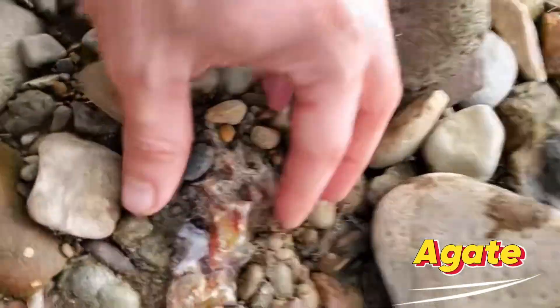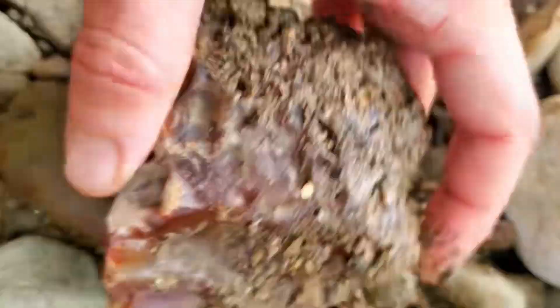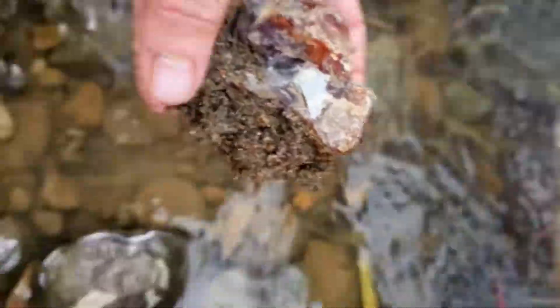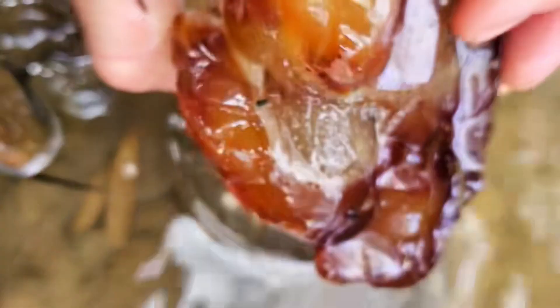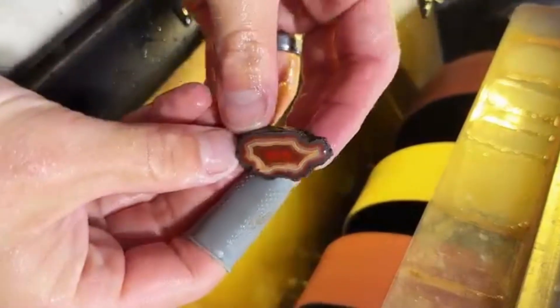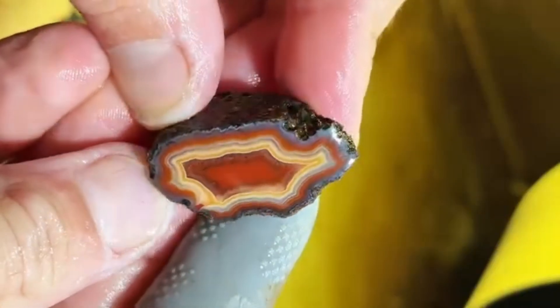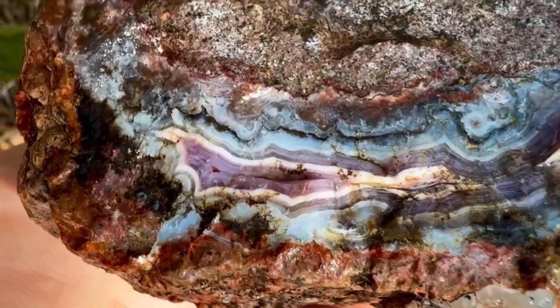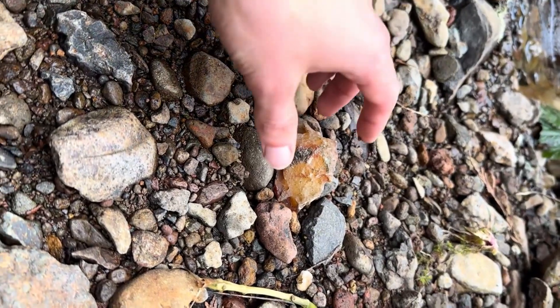Eight: Agate hidden inside ordinary pebbles. Gray or brown pebbles often hide fiery banded interiors — red, yellow, orange, or deep blue patterns that form over thousands of years, making each agate unique. Collectors prize agates for their intricate patterns; polished slices are used in jewelry and decorative art. They are durable, beautiful, and naturally formed, making each piece one-of-a-kind. Small polished slices range from $10 to $100; larger or rare colors $200 to $1,000 plus. Look for smooth, rounded pebbles — tap lightly, as a hollow sound might indicate a geode-like cavity. Check for color streaks visible on the outside.